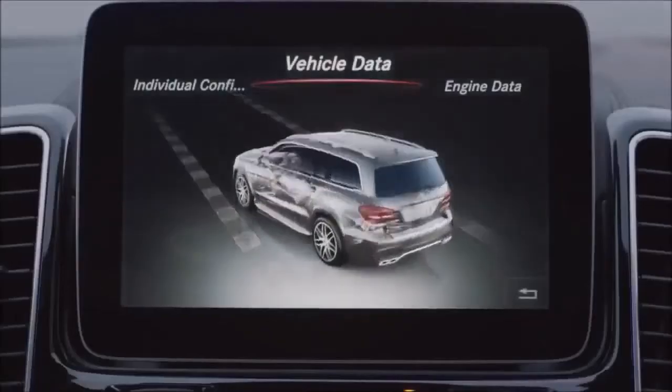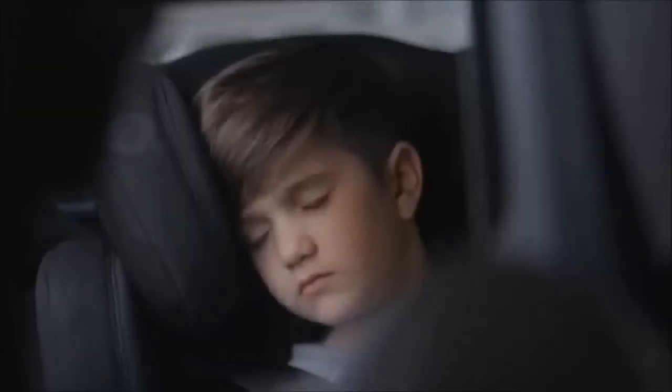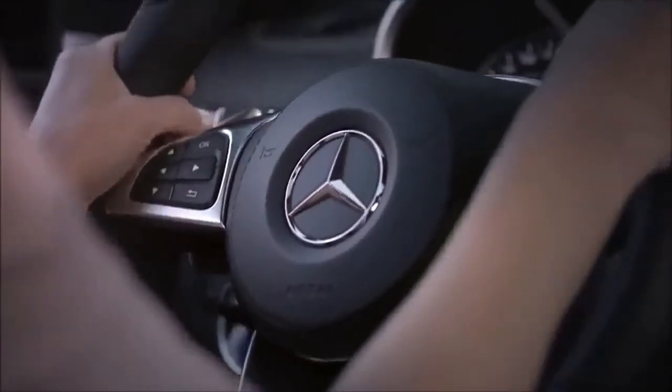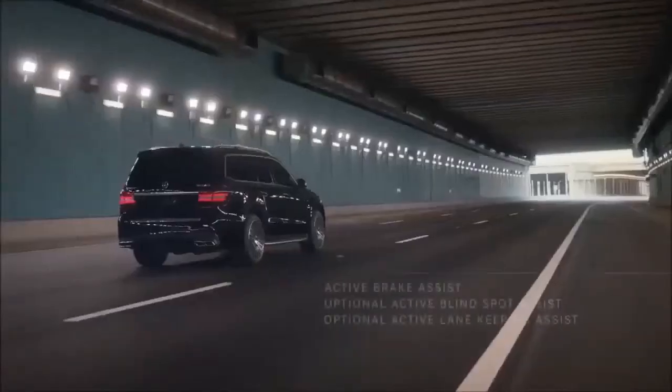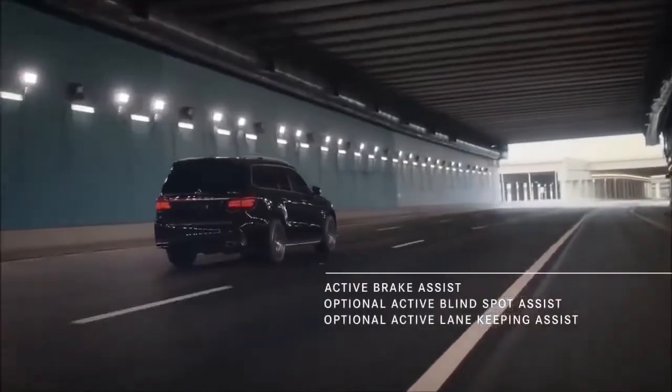What's new for 2018? The GLS is the most refined, best-driving vehicle in its segment. With no significant changes for the 2018 model year, its performance hasn't been affected, and it's still our favorite large SUV on the block.